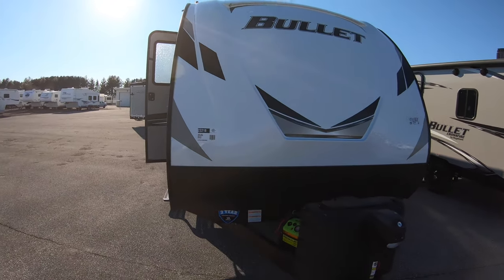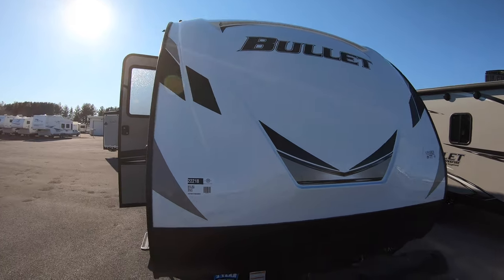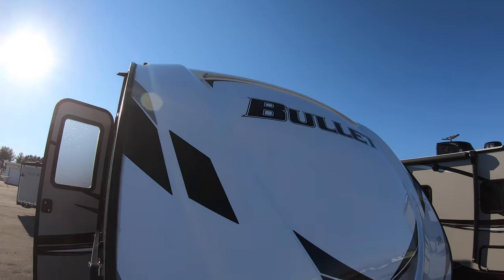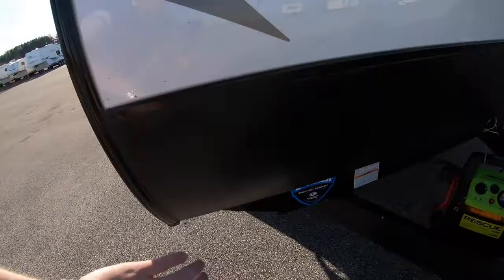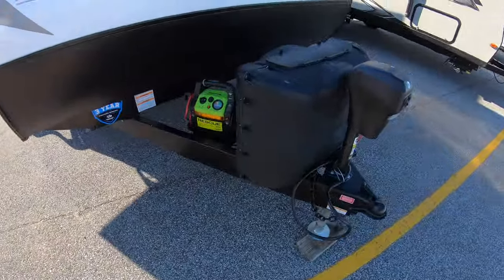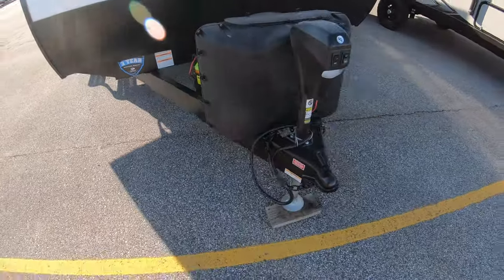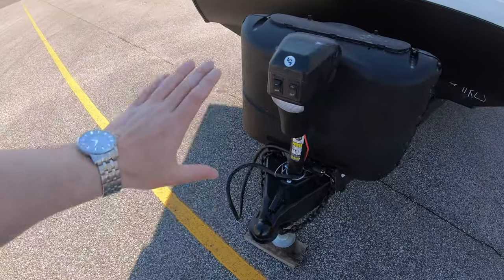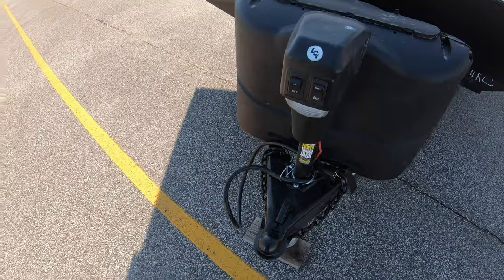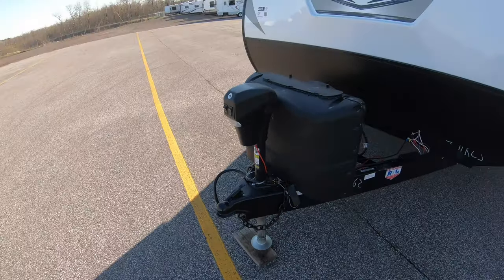Right here at the front of the unit we have the molded front cap with the Bullitt logo on there — really nice sharp look to it. It's got the LED strip up above and of course your rock guard plate down here. It's going to come with two propane tanks, we'll fill those up for you before you leave, and then you've got your electric tongue jack in front. Easy on-off switch for the light when you're hooking up at night, and then a really simple up-and-down click of a button.